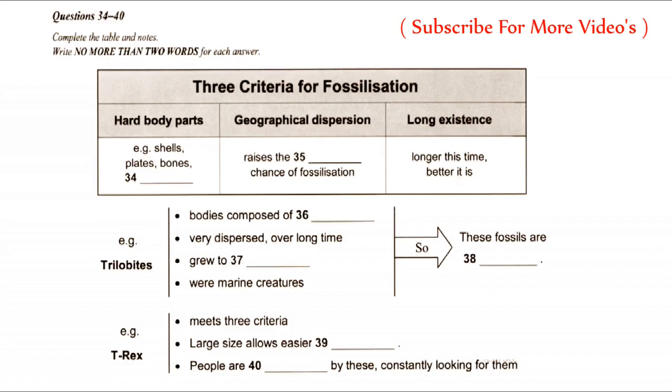So, let's think about T-Rex once again. It too basically meets all the criteria — it has hard parts being the bones, had some dispersion, and had been around for a long time, although it cannot compare to trilobites in this respect. However, it does have one important advantage: it is large, very large, which means we can discover it far more easily than many other fossils. Dinosaur hunters are a dedicated and fanatical breed, continually at work in all the likely sites of the world. Us human beings are fascinated by these creatures, so we are always searching for them, meaning that more T-Rexes will inevitably spring up in the future. That is the end of section 4. You now have half a minute to check your answers.